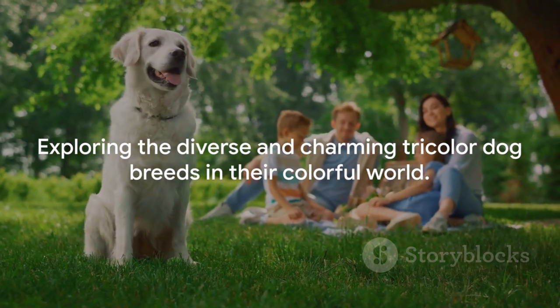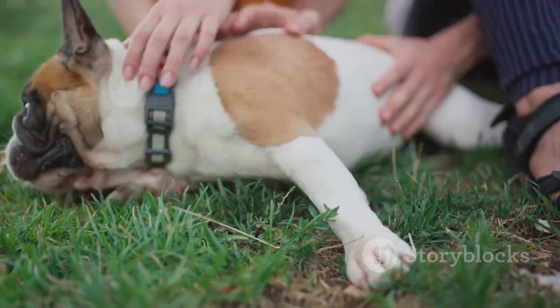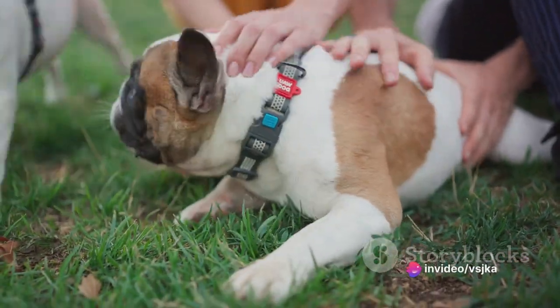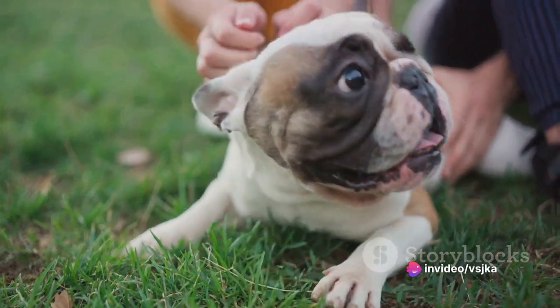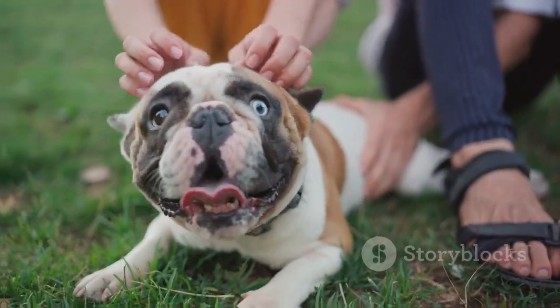It's a reflection of their unique characteristics and abilities. So let's embark on this colorful journey, exploring the beauty, diversity, and charm of these tricolor dog breeds. Stay tuned as we delve into the fascinating world of tricolor dog breeds.